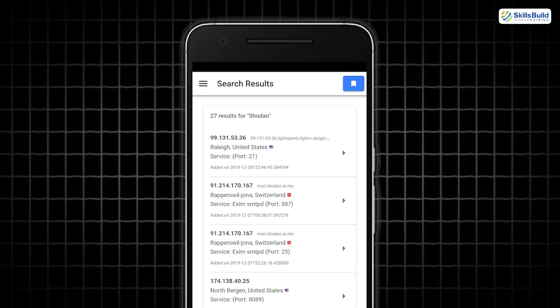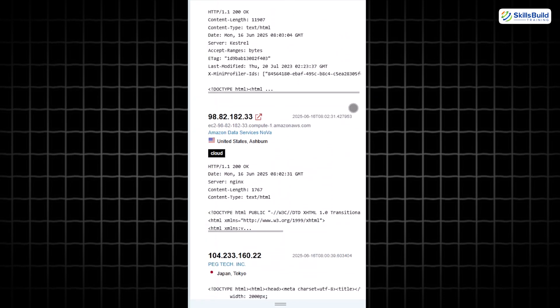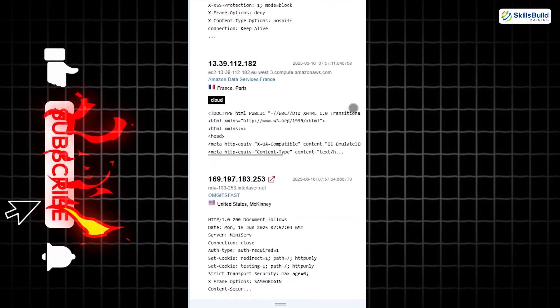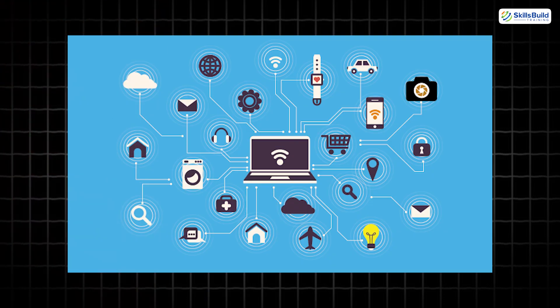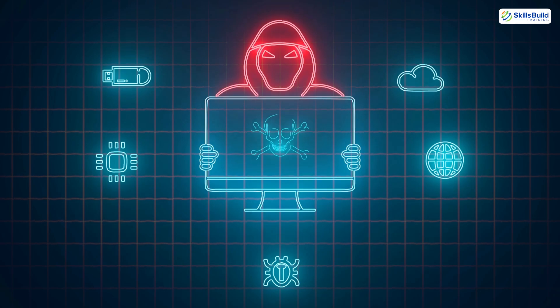Up next, Shodan Mobile — the Google for hackers. Shodan lets you search for internet-connected devices like cameras, printers, and even power grids. It's used to assess the security of exposed IoT systems. If you want to see the reality of what's left unsecured online, this is your window.